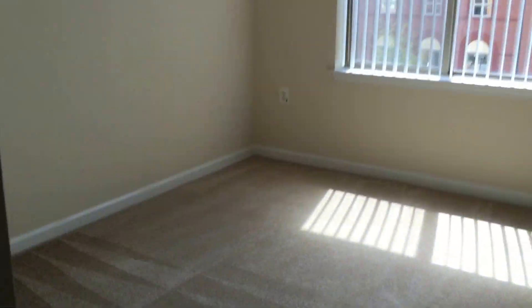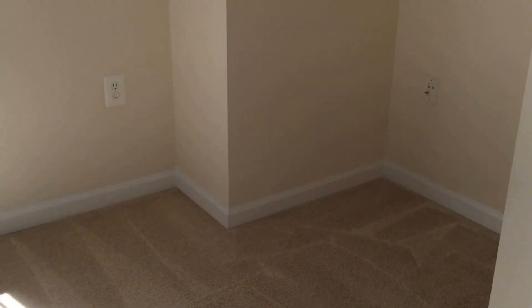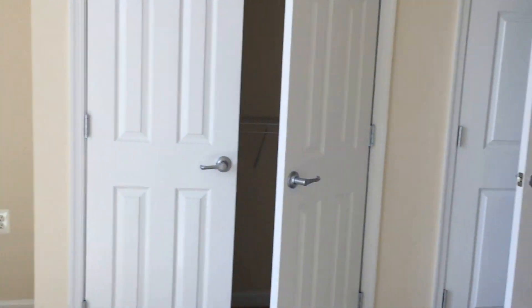Let's go ahead and take a look in the spare bedroom. As you can see, there's plenty of light in here. You also have this little nook right over here where you can put a nice big dresser, and you will have a side-by-side closet right over here as well.